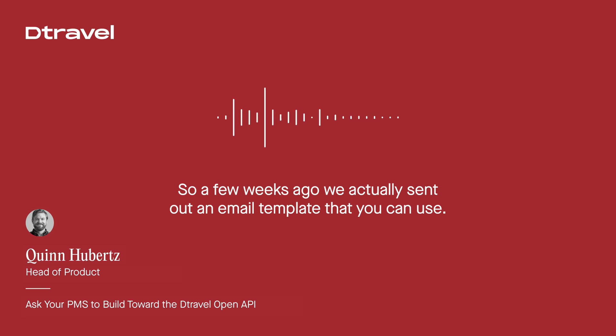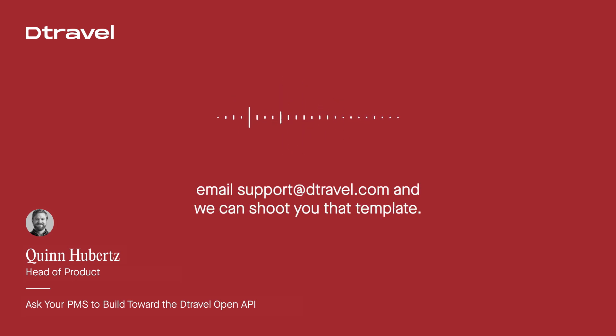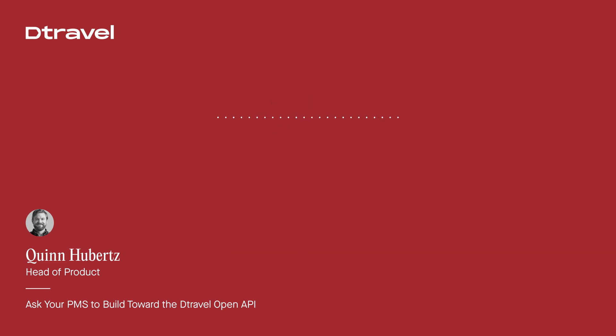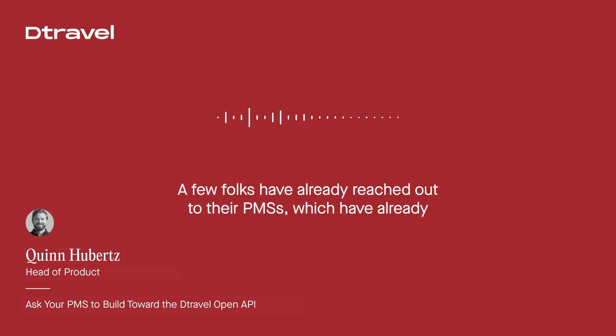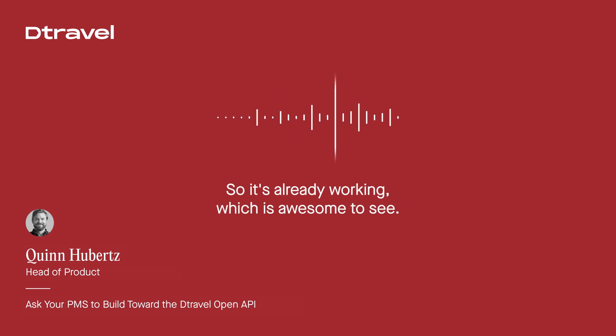So a few weeks ago, we actually sent out an email template that you can use. If you didn't receive that, DM us on Discord or send us an email at support@detravel.com, and we can shoot you that template. A few folks have already reached out to their PMSs, which have already kicked off some more conversations. So it's already working, which is awesome to see.